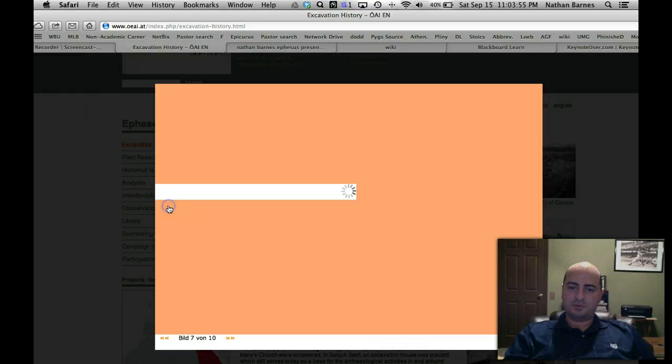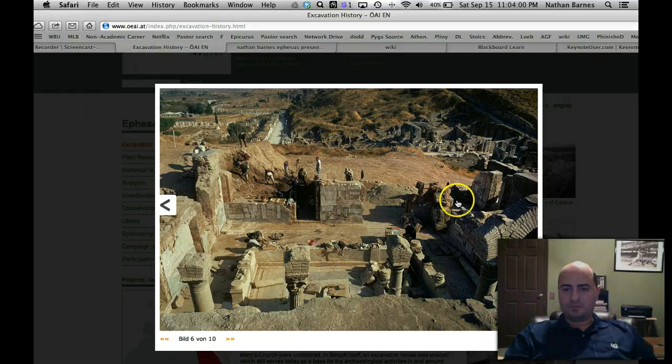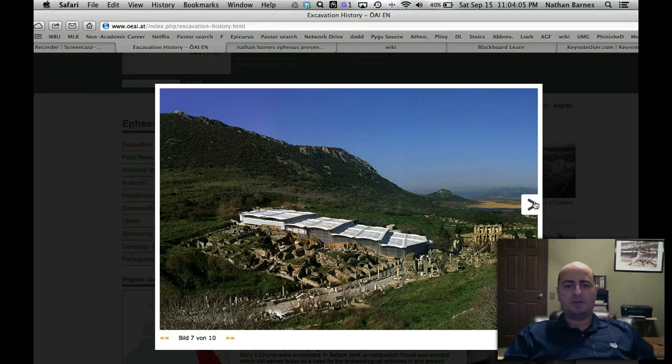You can see the road here — Harbor Road — and then the Celsus Library where that picture was taken. Those are called terrace houses, and they're very important because it's not just one house, it's a whole lot of houses. This is taken on top of another hill looking down at the city.